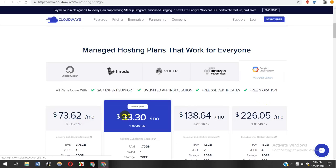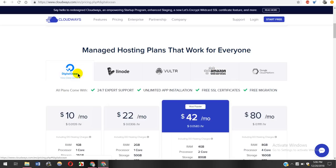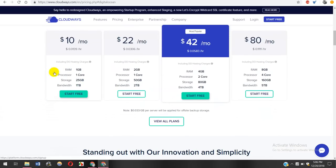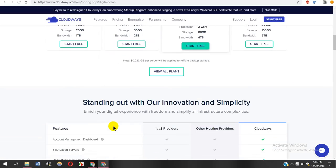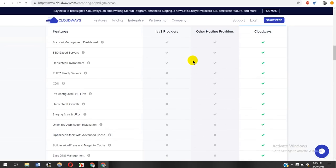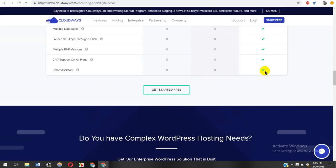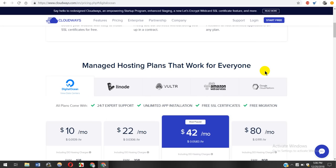For Google Cloud Platform, the pricing is around $73.62 per month, for Amazon Web Services it's around $86.77 per month, and for Digital Ocean it's around $10 per month. So the pricing is quite affordable for the specifications you're getting with this web hosting provider. These features and pricing plans are what helps Cloudways stand apart from the competition and provide very easy and flexible web hosting.